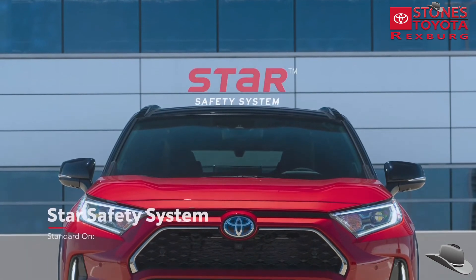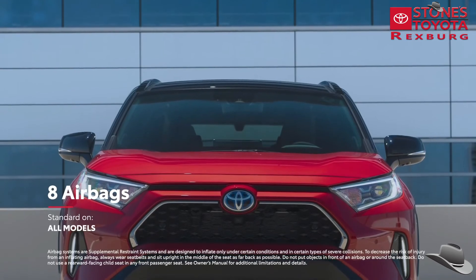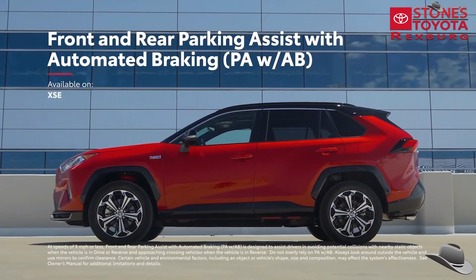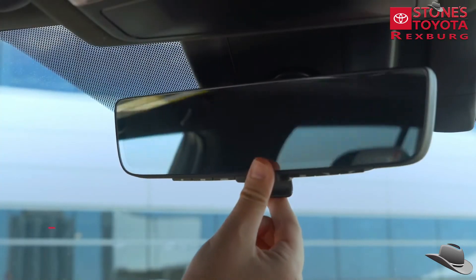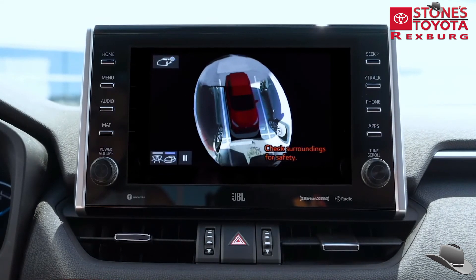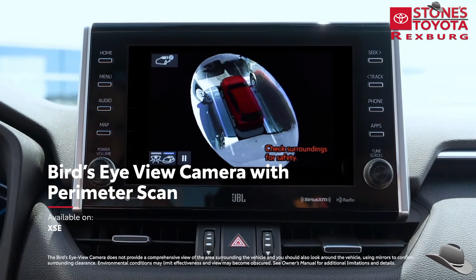RAV4 Prime also features the Star Safety System, eight airbags, a standard blind spot monitor with rear cross-traffic alert system, available front and rear parking assist with automated braking, and an available digital rear-view mirror on XSE to see more of what's behind. Finally, XSE can also be equipped with a bird's eye view with perimeter scan to help drivers spot those hard-to-see objects.